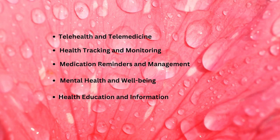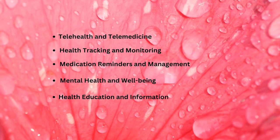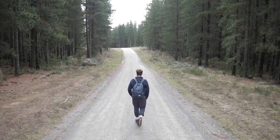It's important to note that while smartphones can be valuable tools in patient care, they should not replace professional medical advice or care. Patients should always consult qualified healthcare professionals for medical diagnosis, treatment, and care.